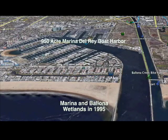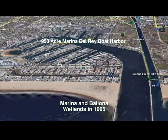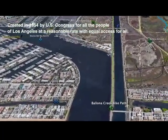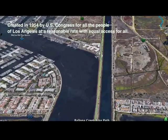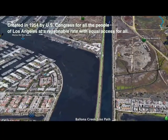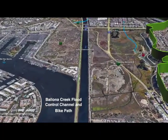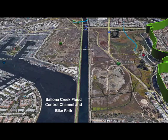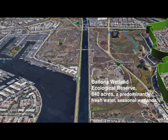Our first stop is the Pacific Ocean at the entry to the 950-acre Marina Del Rey Boat Harbor, created in 1954 by the federal government, Los Angeles City, and Los Angeles County. On the right is the mouth of Ballona Creek Flood Control Channel and the Ballona Bike Path.